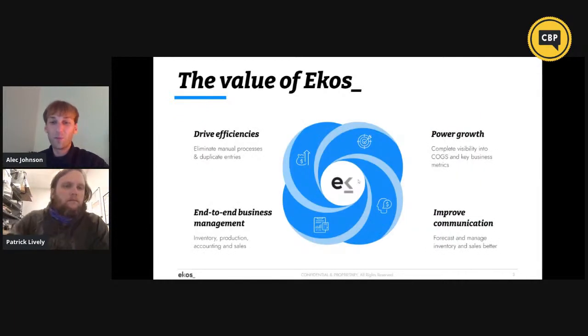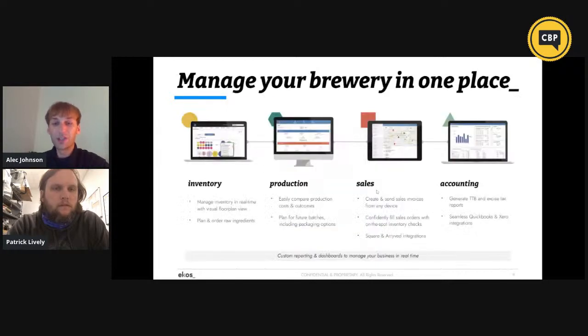A little background on what ECOS provides as a value — we really have four pillars. We're going to be able to drive efficiencies, eliminating the manual processes and duplicate entries; being able to power growth so we get complete visibility into your cost of goods sold and key business metrics; improving communication so you can forecast and manage inventory better; and end-to-end business management covering inventory, production, sales, and accounting.